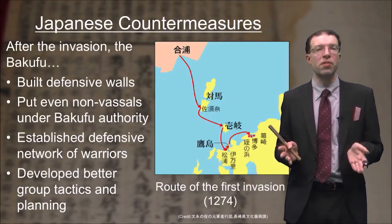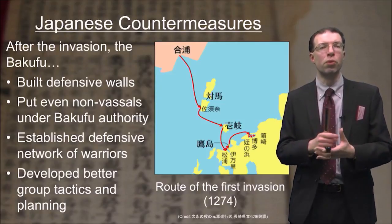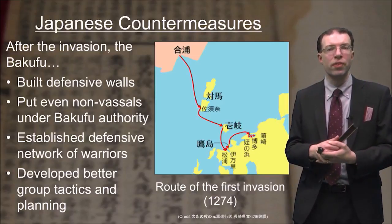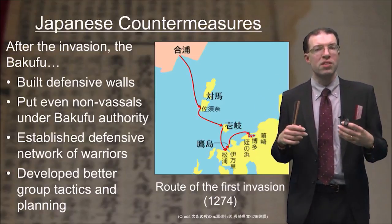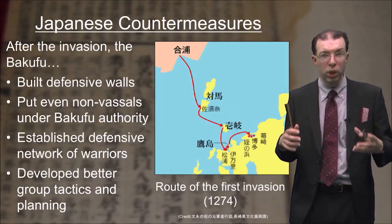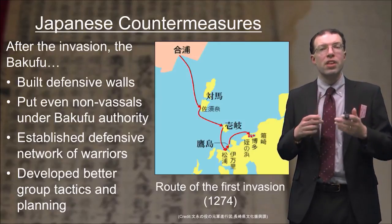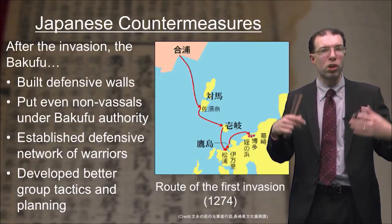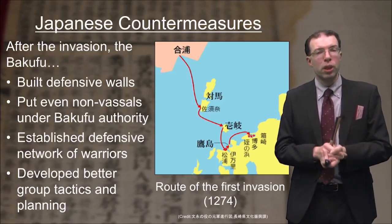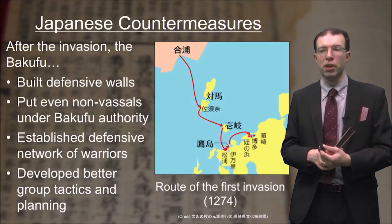The Bakufu, having survived the first invasion, decided they had to prepare in case the Mongols tried again. They built those defensive walls, brought even non-vassals under Bakufu authority to ensure they could rally warriors quickly during a second invasion, established a defensive network of warriors, tried to increase information exchange, and developed better group tactics and planning so they could respond to Mongol forces better.